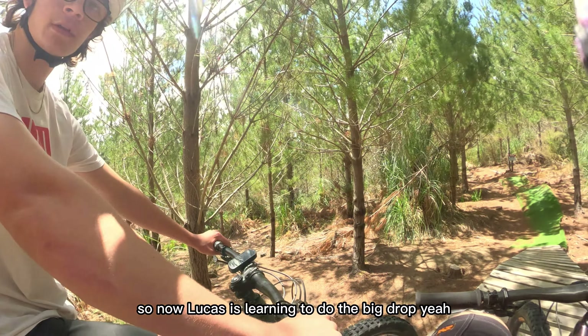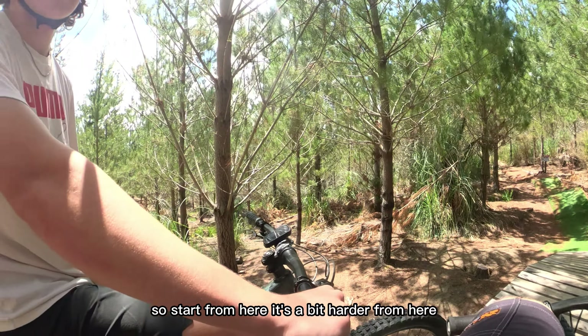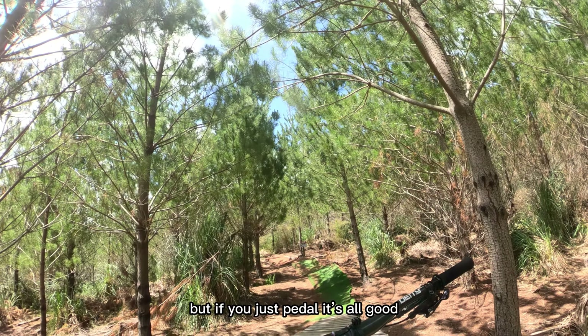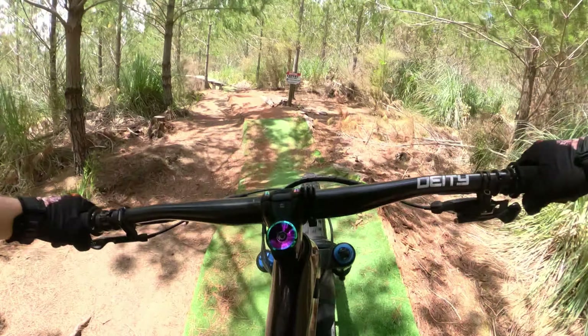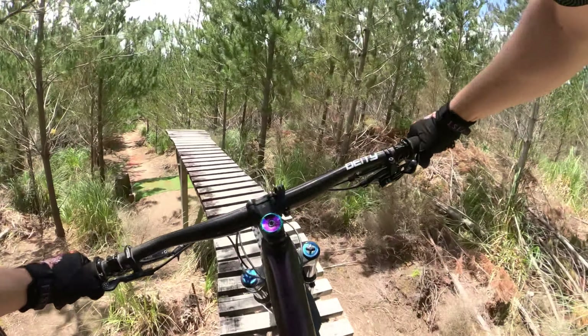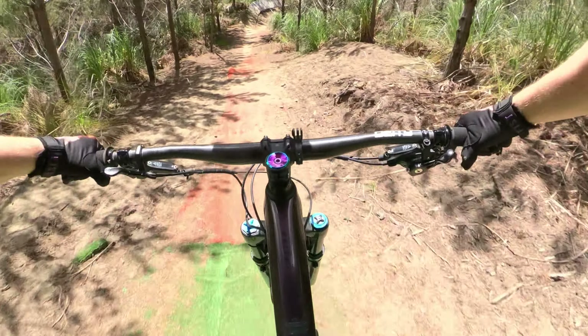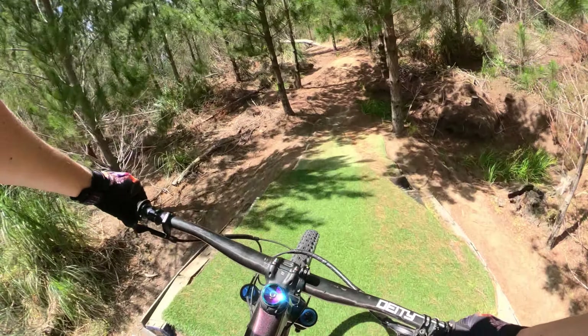So now Lucas is learning to do the big drop. Start from here — it's a bit harder from here, but if you just pedal. Let's go. I need to go! Whooo! One of the war-ride. Easy!